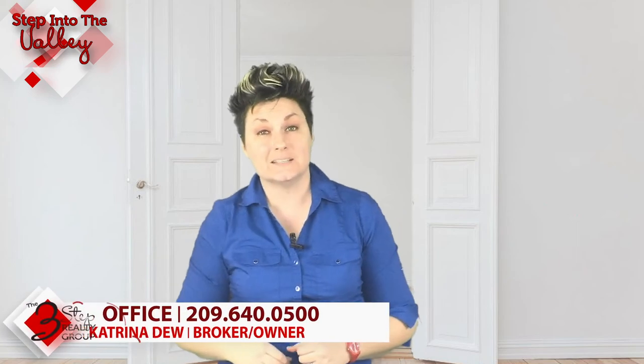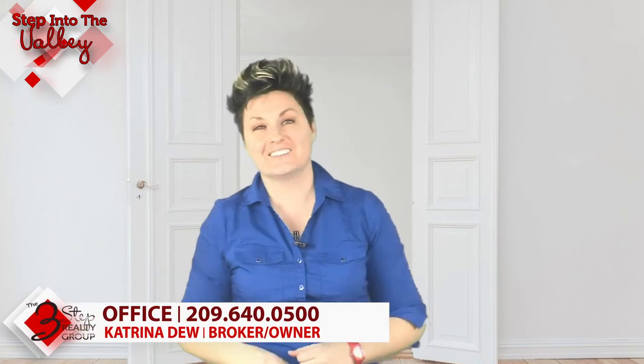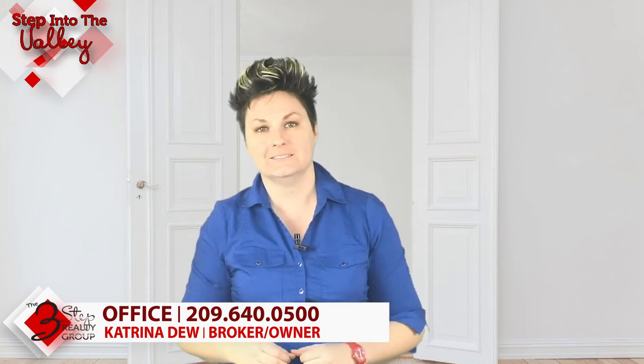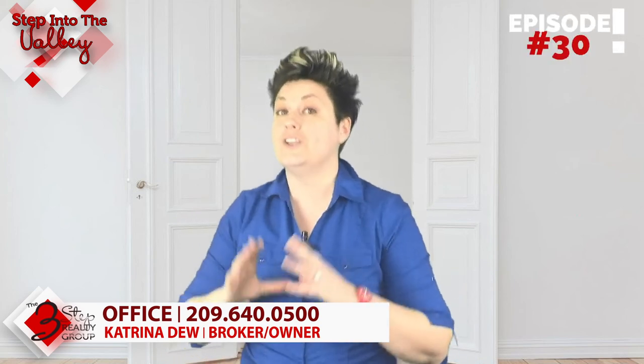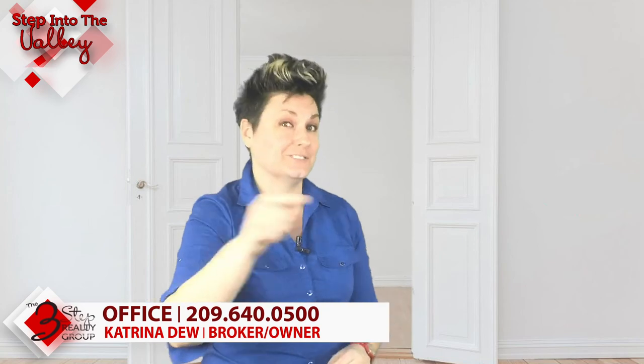If you need to talk to somebody like that, give us a call at the number below — we'd be honored to help you and keep you protected. In the meantime, subscribe to our YouTube channel, because every Friday we put out a new video just for you.